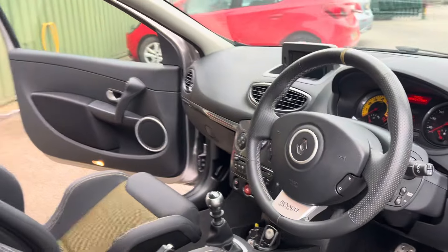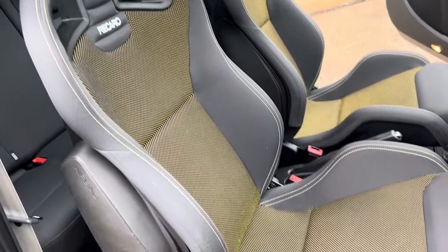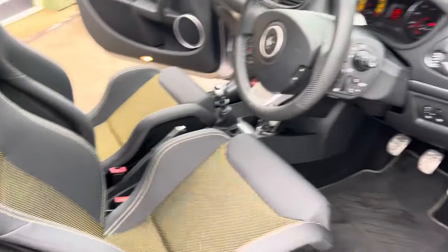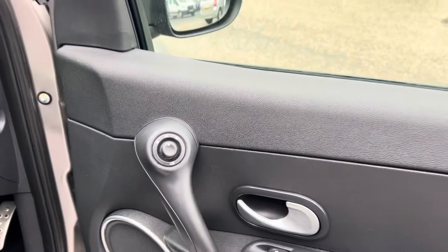The driver's seat is all in good order — the bolsters are common for wear. There is a height adjustment for the driver's seat. We also have electric folding mirrors, which is another quite rare feature.